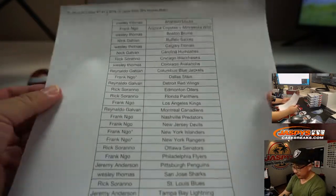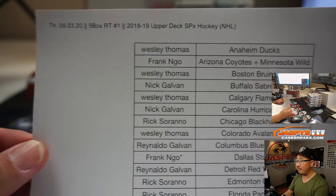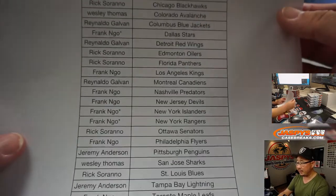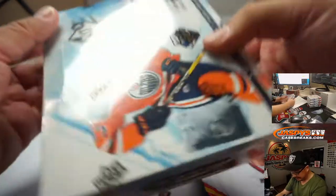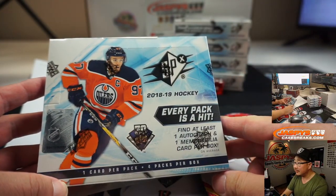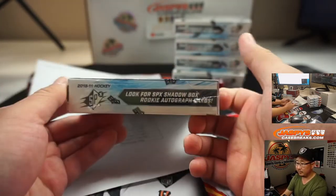Alright, welcome back folks. There were no deals done. So here we go — Thursday the 3rd, 5-box random team break number one, SPX Hockey. Thanks everyone for getting into the action. 18-19 version right here, that's what we're looking for.